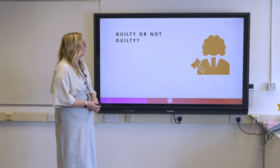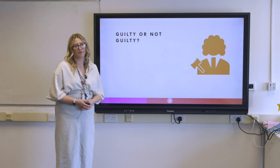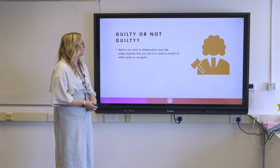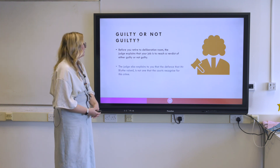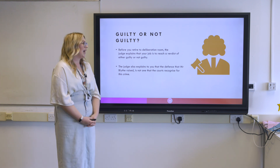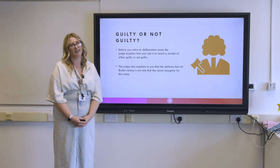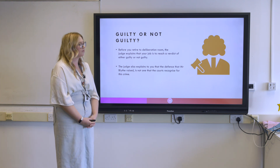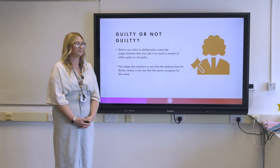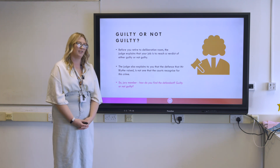Once both parties have rested their case, the jury go off to deliberate. However, before deliberation, the judge reminds the jury that their job is to find Mr Blythe either guilty or not guilty. He acknowledges the defence raised by Mr Blythe, but states that duress by circumstance is not a defence that can be used in these circumstances — the law does not recognise it as a defence to cultivating cannabis.